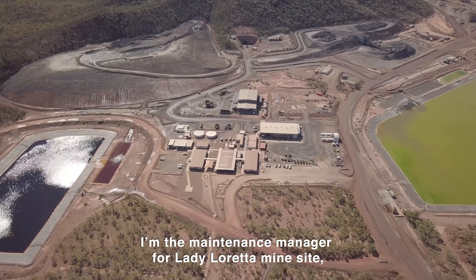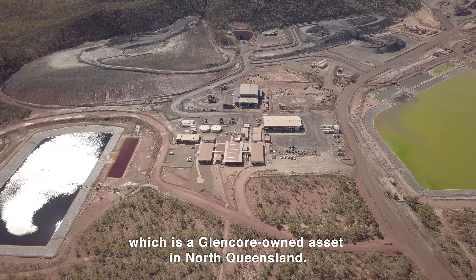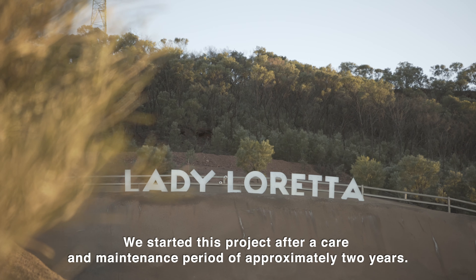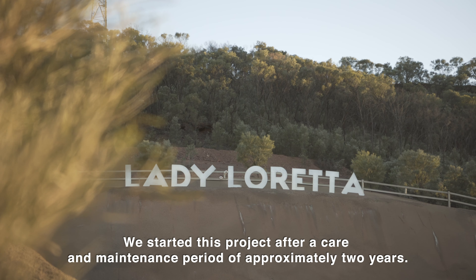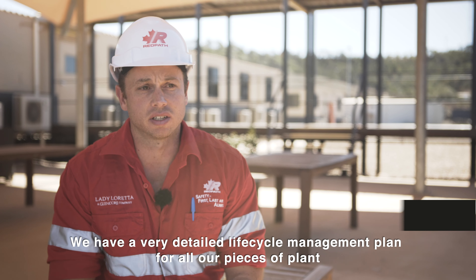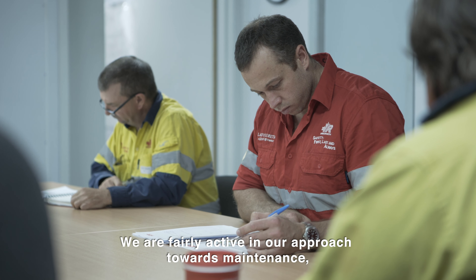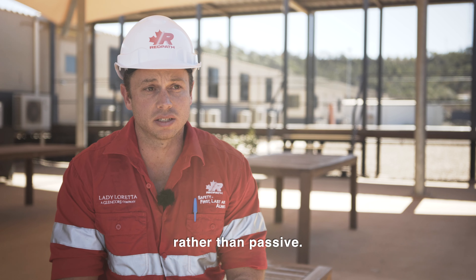I'm the maintenance manager for Lady Loretta Mine Site, which is a Glencore owned asset in North Queensland. We started this project after a care and maintenance period of approximately two years. We have a very detailed life cycle management plan for all our pieces of plant with a lot of scheduled maintenance. We are fairly active in our approach towards maintenance rather than passive.